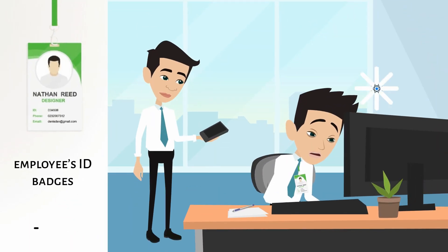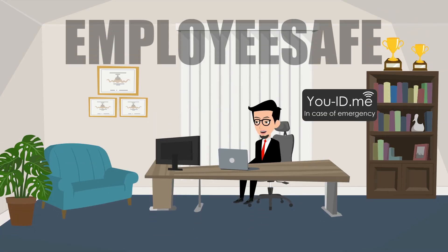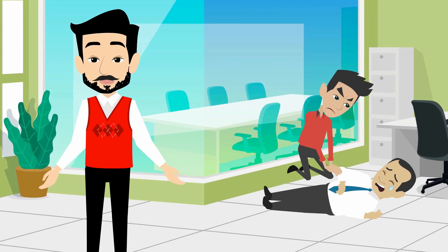Your employees' ID badges are an excellent opportunity to safeguard your team members in an emergency in not just one, but four ways. Using the outstanding UID.me system, each of your employees becomes protected by an amazing tool that responds quickly and efficiently in the event of an emergency or if your team member encounters danger. Here's what UID.me can do for your team members in an emergency situation.